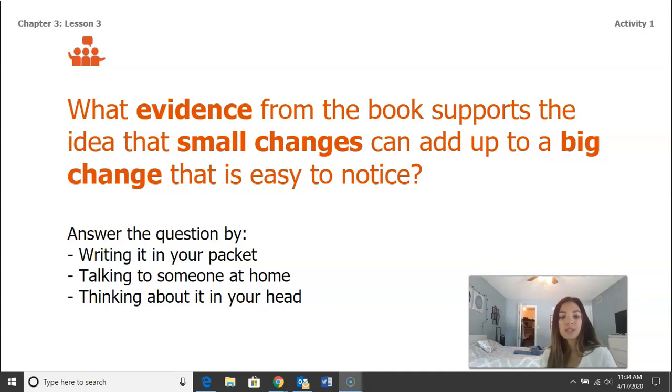Really quick, we're just going to discuss the following question: What evidence from the book supports the idea that small changes can add up to a big change that is easy to notice? Go ahead and pause this video and answer this question using what you already know from the book. You can write it in your packet, talk to somebody at home, or think about it in your head.